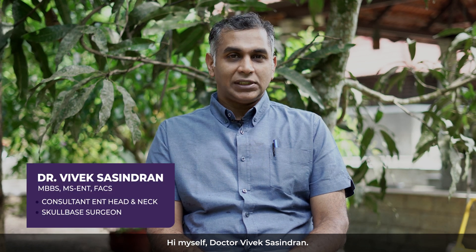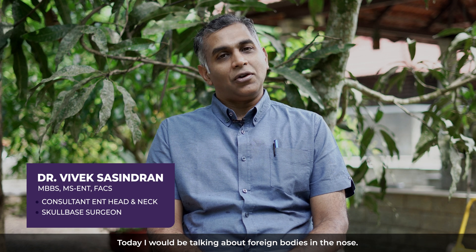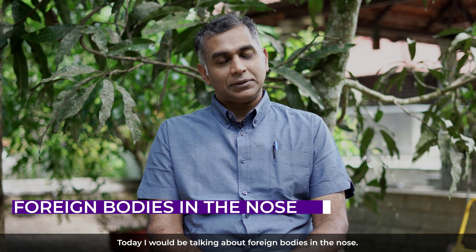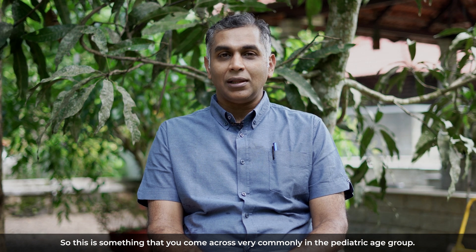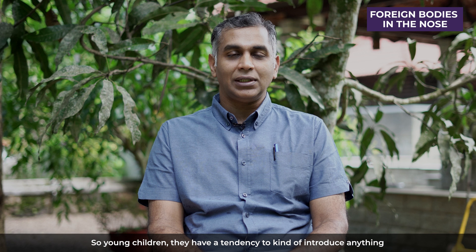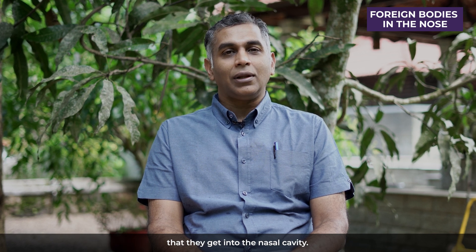Hi, myself Dr. Viveksha Shindran. Today I would be talking about foreign bodies in the nose. This is something that you come across very commonly in the pediatric age group. Young children have a tendency to introduce anything they get into the nasal cavity.